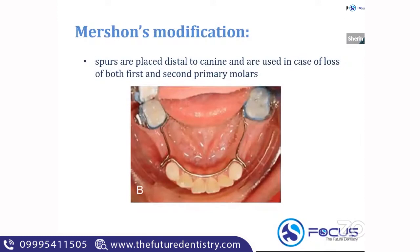The next thing to know is Mertian's modification of a lingual arch space maintainer. This is important for your NEET exam because they always want to confuse you — rather than asking direct questions about band and loop and lingual arch, they may ask something like this. In Mertian's modification, spurs are placed distal to the canine in the lingual arch, and it is particularly used in the case of loss of both primary first and second molars. When you see a spur distal to the canine with bilateral loss of both deciduous molars, this appliance is called Mertian's modification.